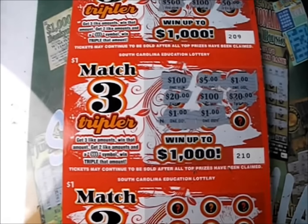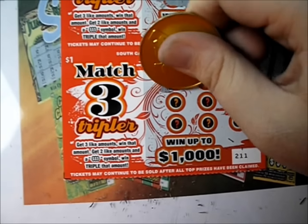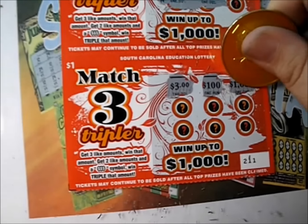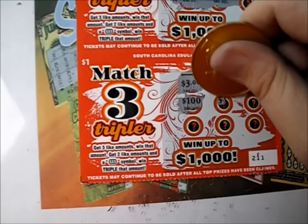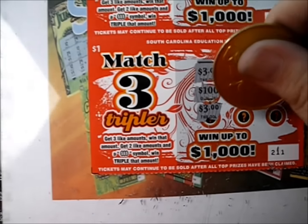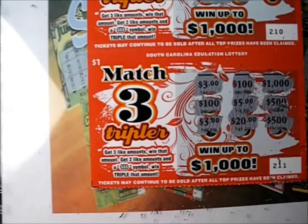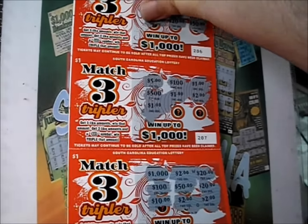That's five dollars back and we got one more ticket. There's three dollars, a hundred dollars, a thousand dollars. There's a hundred — do we have another hundred? There's a five. Five hundred — do we have a three or a hundred? No, we do not. That's a dud. But there's a dollar winner on the front.